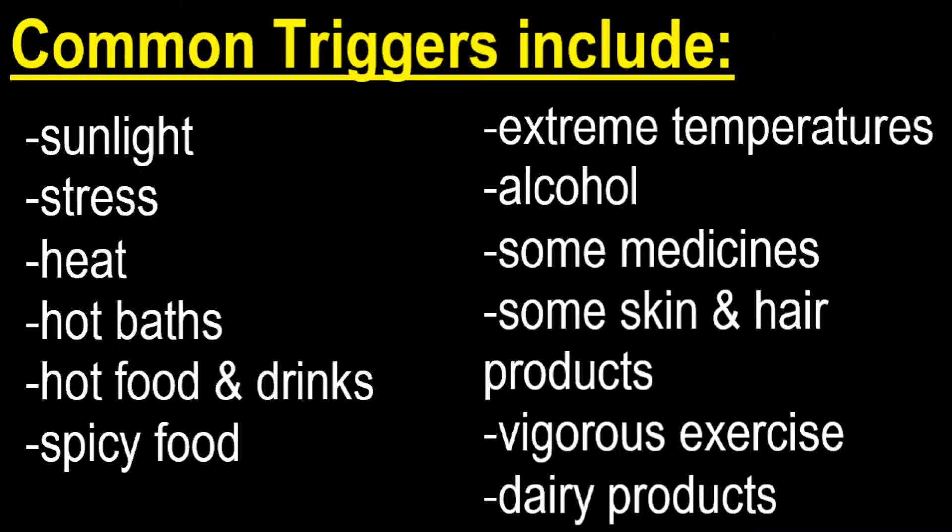Common triggers include sunlight, stress and emotions, heat, hot baths, hot food and drinks, spicy food, extreme temperatures like very cold or very hot, alcohol consumption, some medicines or medical conditions, some skin and hair products, cosmetics, intense exercise, and last but not least, dairy products.